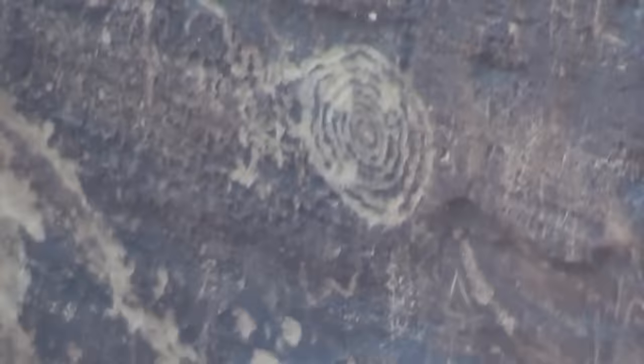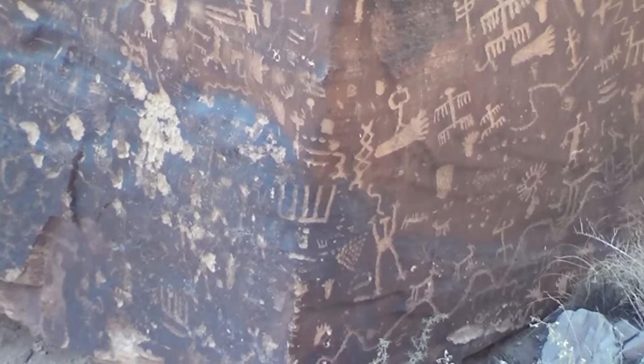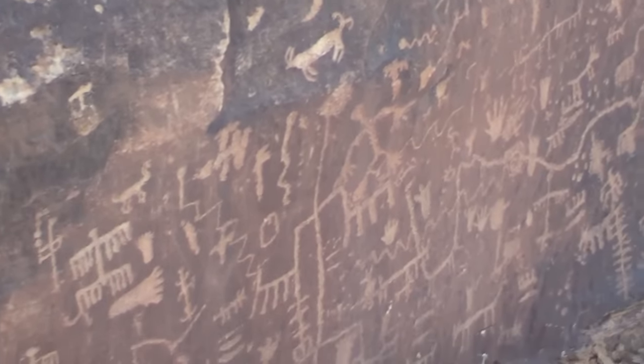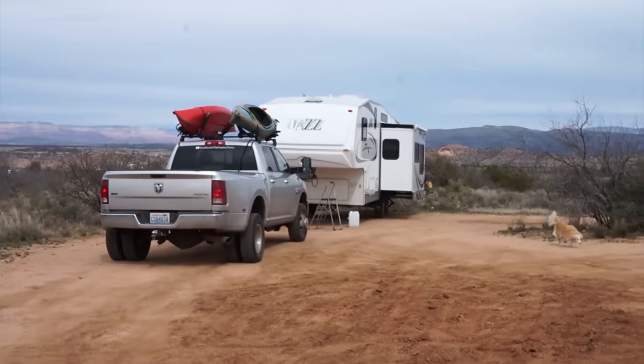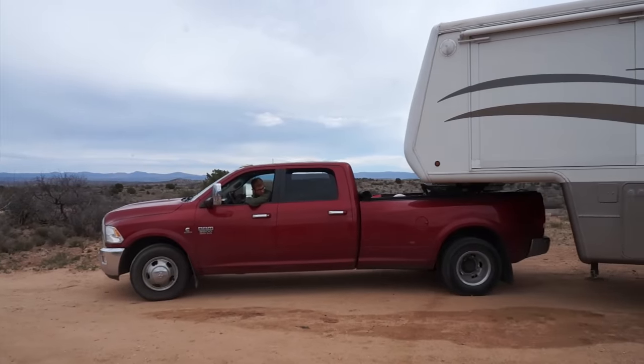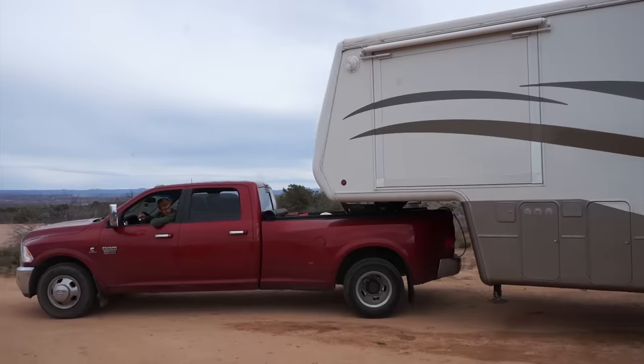The area also has some extremely well preserved petroglyphs that were really fun to see. While we were there we also hung out with good full-time RVer friends Josh and Kaylee from Freedom Theory for a couple of days. Then we packed out of the area, dropped our friends back off at Phoenix, and headed off to Southern California.